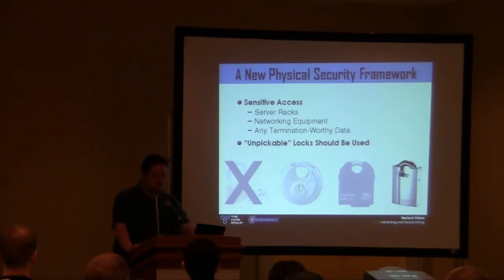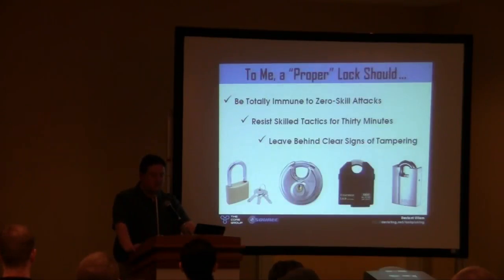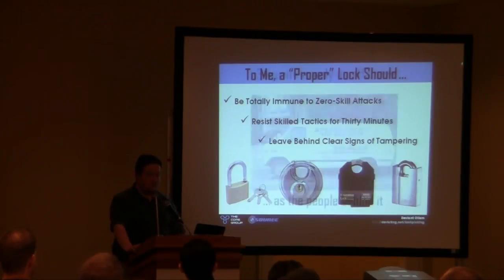Internal office doors — pick-resistant locks are fine. Nobody is really trying hard to get into those sorts of doors. Put a couple security pins in, make it bump-proof, do it a little right. And those termination-worthy sensitive areas — in my ideal framework, I would say unpickable category four locks should be used. Take all this knowledge and do what's best for you. The overall message: any lock you use should mean someone has to force their way in, and it should leave behind signs of tampering.